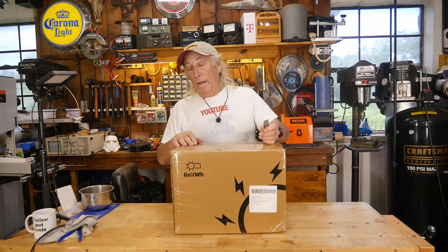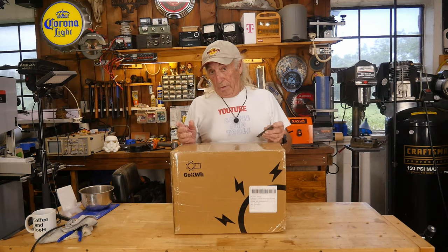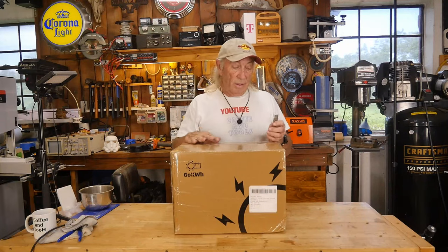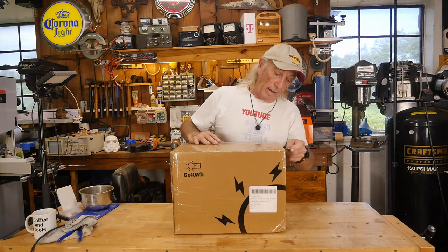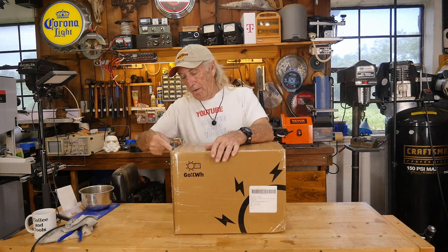Hey folks, last week we had a hurricane, three days without power, and we had to live on solar. We found out some things — one of which was that we needed more storage and more batteries on what we'll call the barn system. And today it just so happens I have something in here, but this comes with two stories.